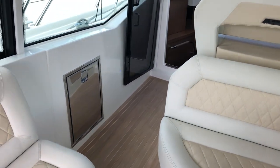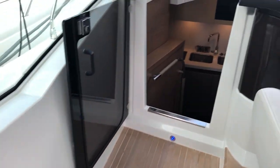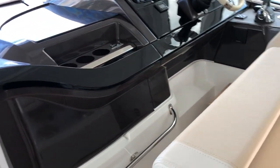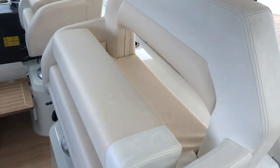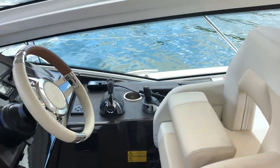Moving forward on the teak floor you have a cockpit fridge, then into the helming area you've got a large co-pilot seat and separate pilot seat, well positioned.